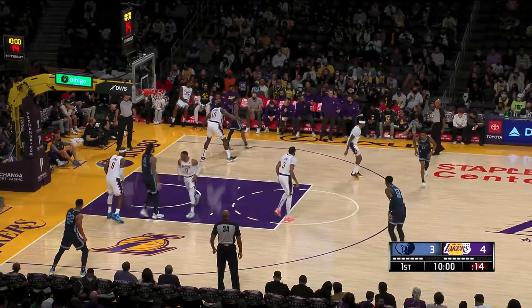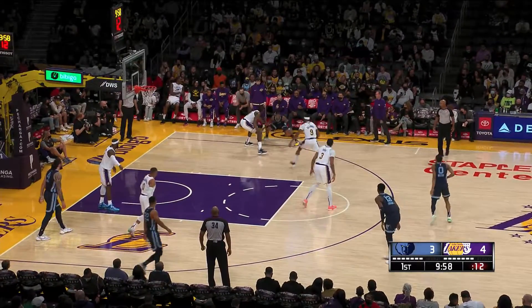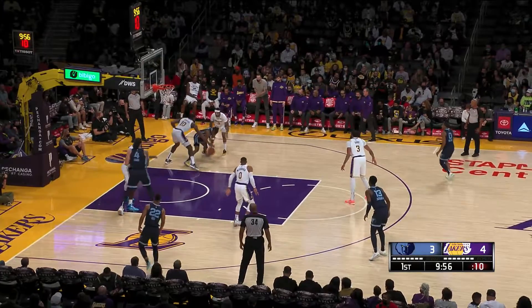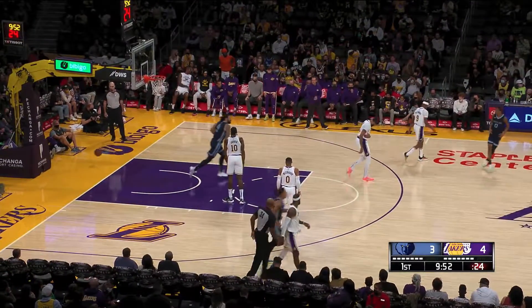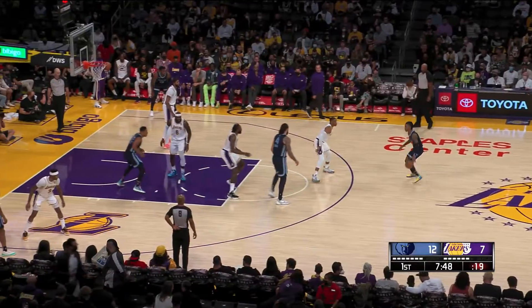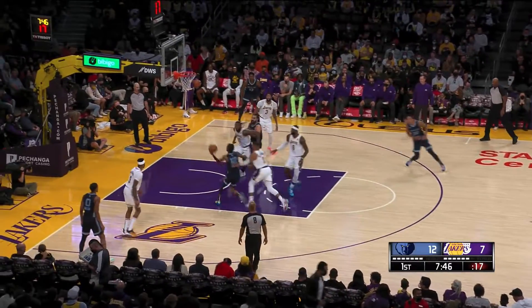We're gonna talk about Ja Morant today. This guy can essentially get in the paint whenever he wants, however he wants. He's so quick, so good off the dribble. When he does get into the paint, he has such ridiculous vision.